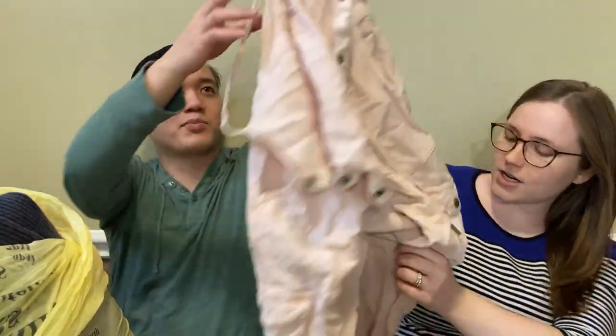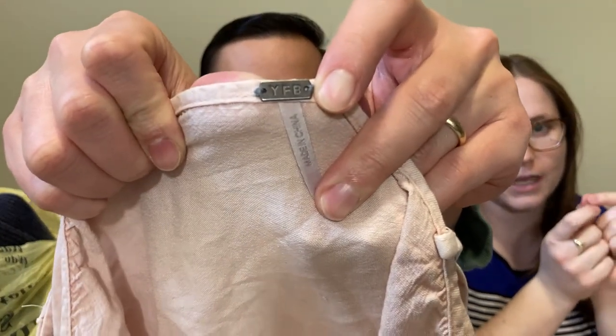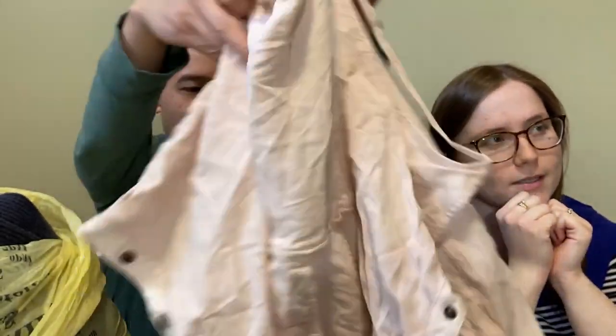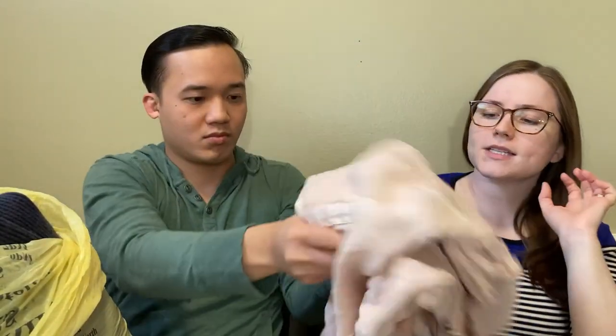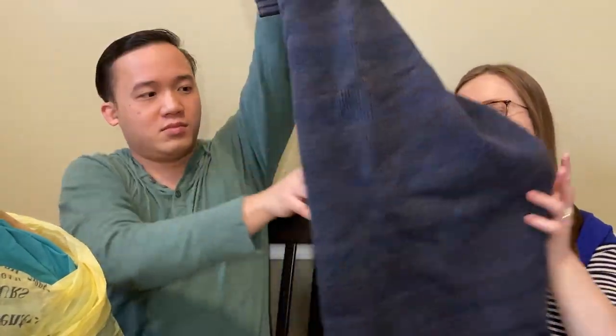This is a really cool jumpsuit. So this is the brand Young, Fabulous and Broke - YFB. I have never picked this brand up before. I think maybe I've seen it once, but it seems like jumpsuits in this brand do really well - they're known kind of for their jumpsuits. So this should sell for like $30, maybe even $50 depending on the others available.